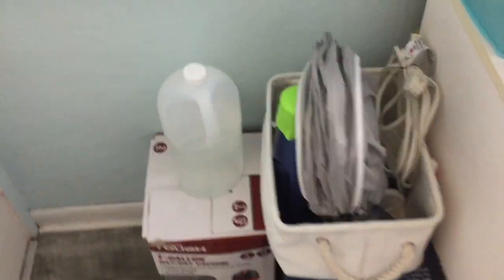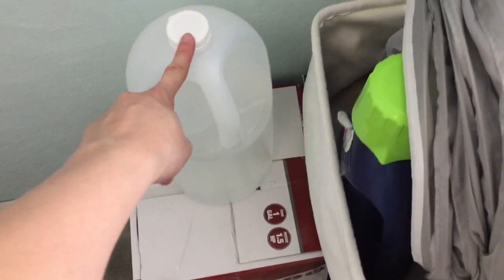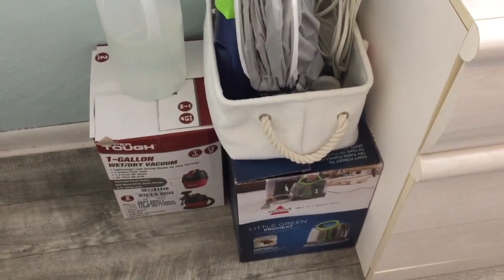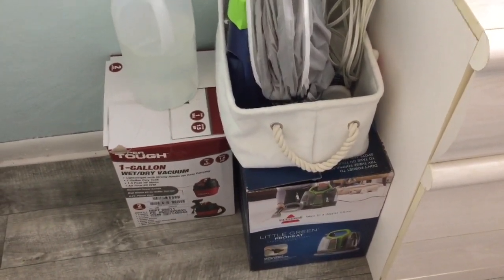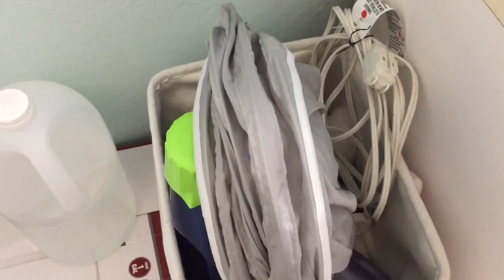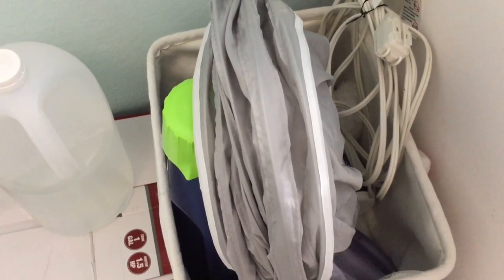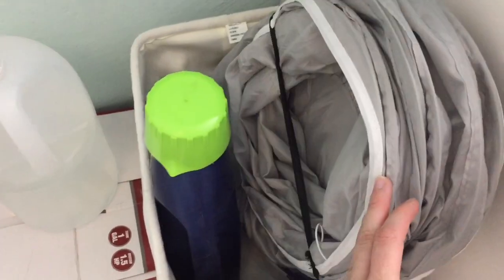I also have a thing of vinegar because I use so much vinegar. Then I have my little handheld shampooer for when they have accidents. And in this basket I have an extension cord because the shop vac's cord is not very long at all, and I have a big tunnel. This other thing is for shampooing the carpet, but I don't really use that — I just use vinegar.